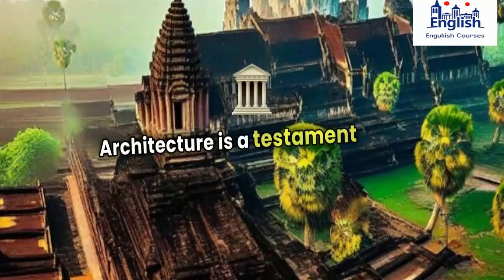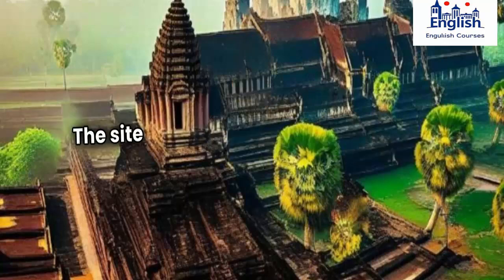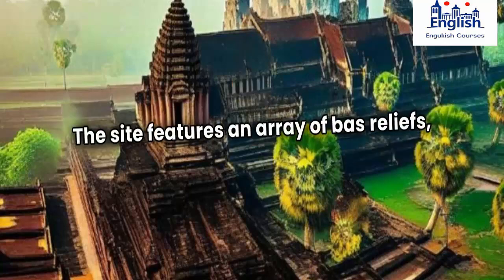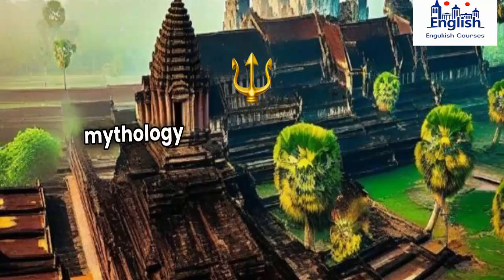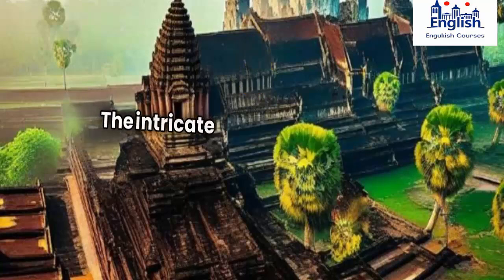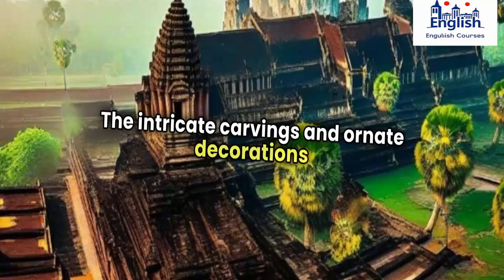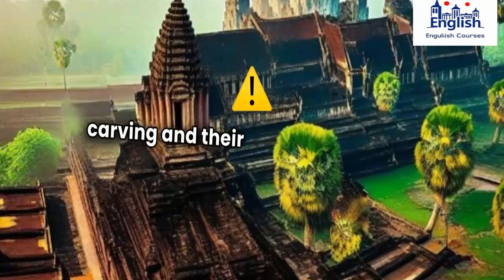Angkor's architecture is a testament to the Khmer's artistic and cultural achievements. The site features an array of bas-reliefs, carvings, and sculptures that depict scenes from Hindu and Buddhist mythology, as well as everyday life in ancient Cambodia. The intricate carvings and ornate decorations showcase the Khmer's skill in stone carving and their attention to detail.